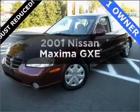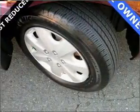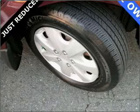Get noticed in this 2001 Nissan Maxima. Everything you need under one roof with this great vehicle, with a reliable 6-cylinder engine connected to a smooth shifting automatic transmission.